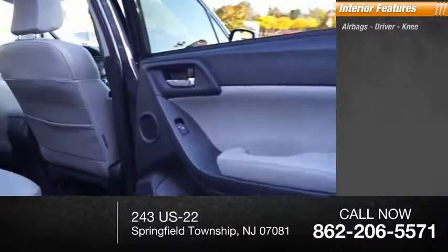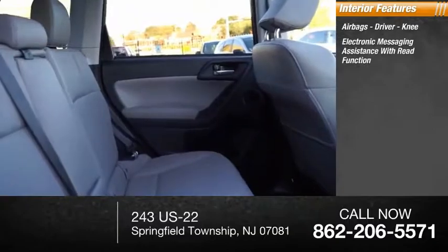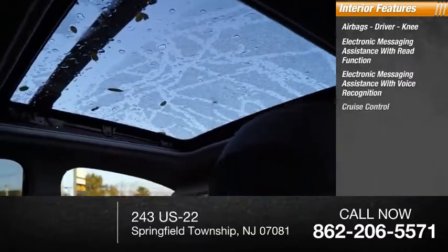Inside you'll find airbags, driver, knee, electronic messaging assistance with read function, electronic messaging assistance with voice recognition, cruise control.